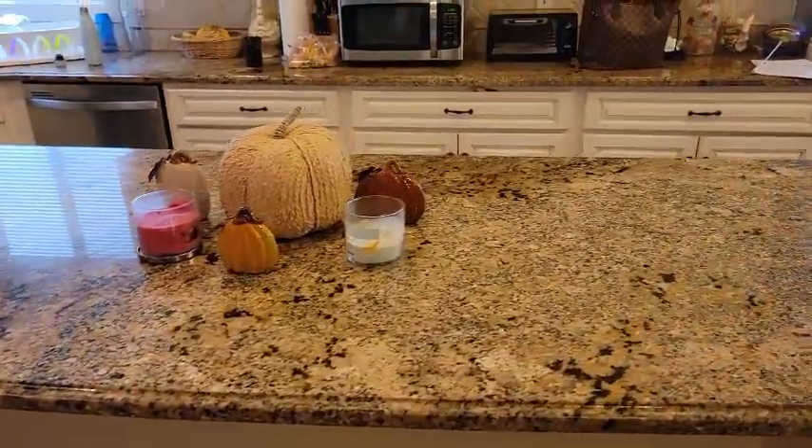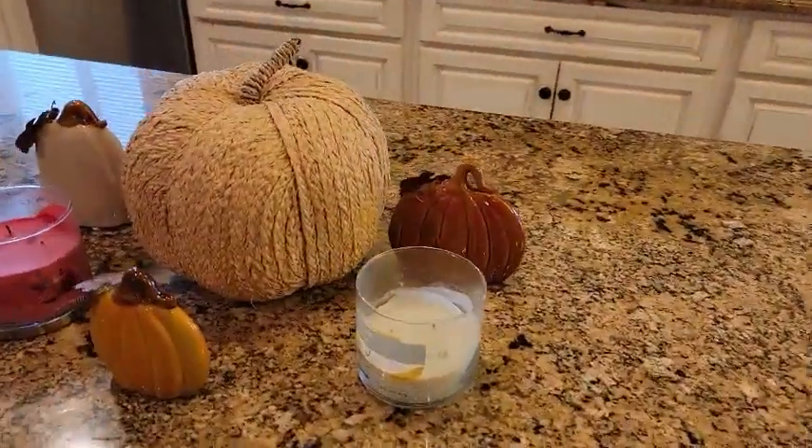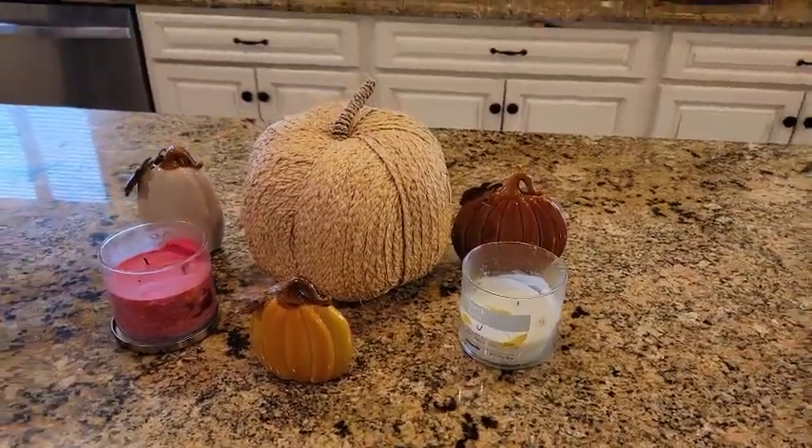Now, this is in the center of my kitchen counter island. I just put this pumpkin here, and then just a couple smaller pumpkins with my candles.